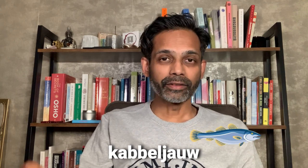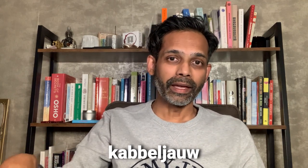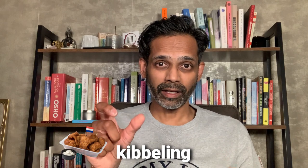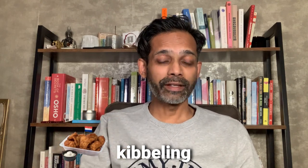Squid in Dutch is 'inktvis,' meaning 'ink fish,' because 'inkt' means ink — which is what a squid releases when in danger. Codfish is called 'kabeljauw,' and the Dutch make 'kibbeling' from it — a dish from the fresh fish store where little cubes of this fish are coated in dough and deep fried.